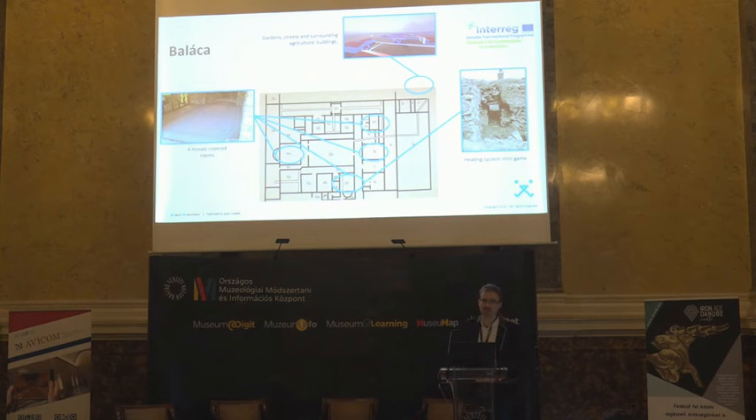This will be a more interesting experience for users. We will also create mini games here. The heating system will be reconstructed and explained to users — how it worked in that age. I think this is a very interesting thing.